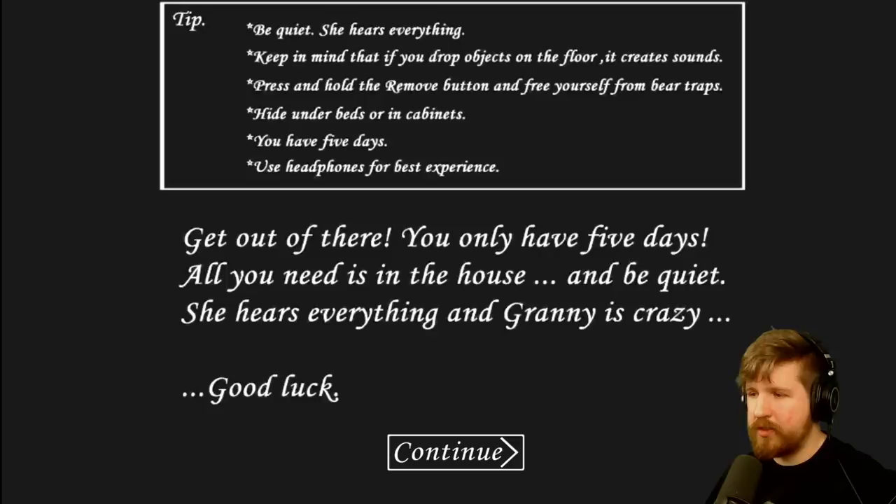Difficulty is normal. Opportunity to get a bonus day - don't know what that means. You only have five days. All you need is in the house and be quiet. She hears everything and Granny is crazy. Good luck. Five out of five tutorial: be quiet. She hears everything. Keep in mind that if you drop objects on the floor it creates sound. Press and hold the remove button to free yourself from bear traps. Hide under beds or in cabinets. You have five days. Use headphones for best experience.